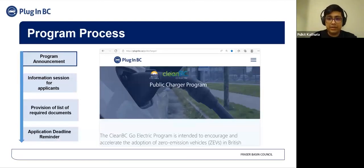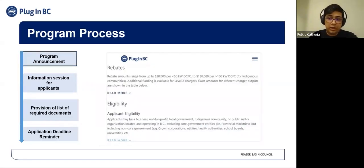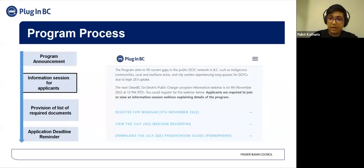As you can see on your screen, this is the CleanBC GoElectric Public Charger Program website. Information pertaining to rebates, eligibility criteria, and application process could be found on the program website. The website also includes the program guide, which provides comprehensive information on these as well. A recording of the webinar will be available on the program website after this session. If there is significant interest, we could also host a second webinar, the details for which will be available on our website. After the webinar, we will connect with those who registered and provide them with a list of required documentation and general process steps.